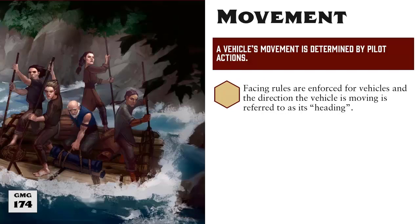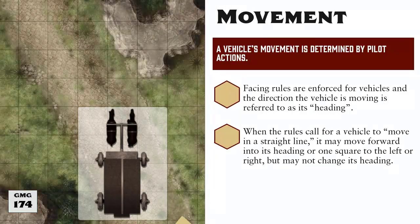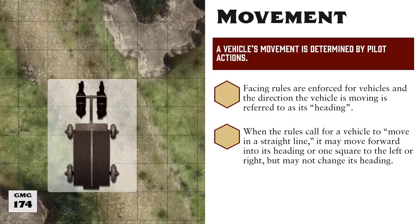At any given time, it will be important to know which direction the vehicle is facing, which is referred to as its heading. When a vehicle moves, it must move forward in the direction of its heading, and cannot move side to side or backwards, unless the stat block specifically says otherwise. However, several rules state that a vehicle must travel in a straight line. In this case, moving in a straight line means moving in the direction of the vehicle's heading, but it may move into the space either to the left or right of that space, but may not change its heading. So for example, if this is our carriage's heading, then moving in a straight line means it could move here, or here, or here, but regardless of those three options, its heading remains the same. It does not turn.